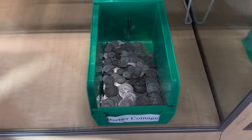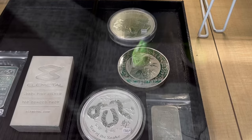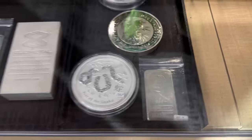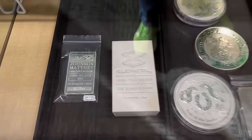Barber coinage is always fun to go through. We also have some odds and ends here — some kilos: looks like a koala, a kookaburra, and a Year of the Snake. Got an Engelhard 10-ounce bar at spot plus $8, a nice vintage Johnson Matthey bar for spot plus $4.50, and an elemental hundred-ouncer.